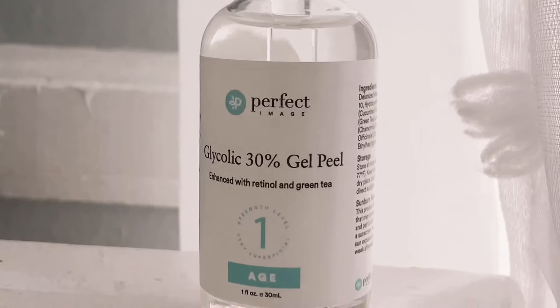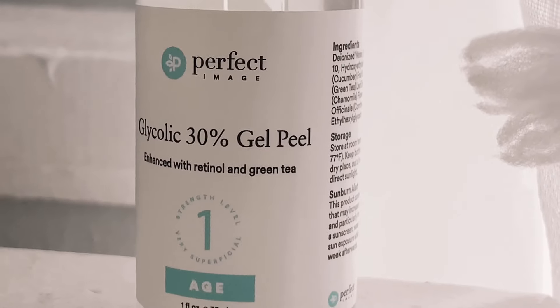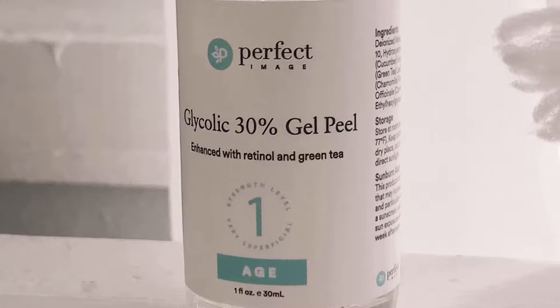They have a range of peels — whatever your skin type, whatever issue, they've got a peel for you. And you get 20 to 30 peels for only $30. I've spent over $100 at spas or doctor's offices.